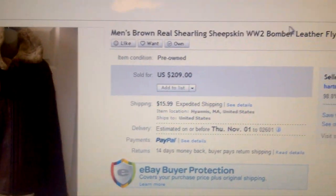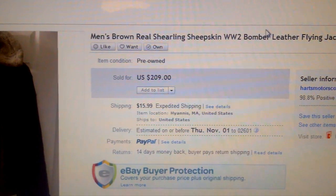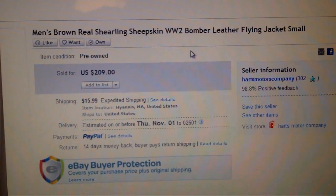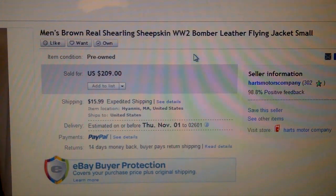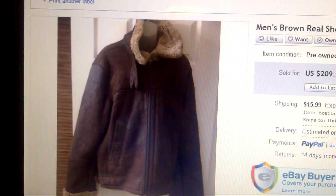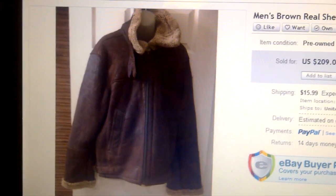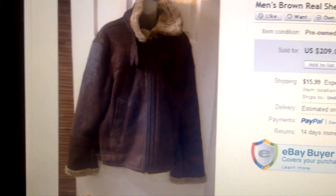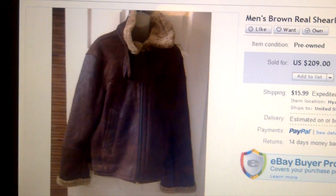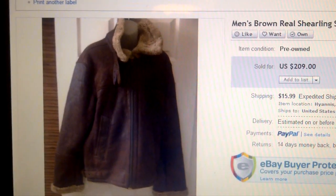Then we picked up this brown shearling lamb and leather bomber-style jacket. I actually picked this off Craigslist for $50 and flipped it and sold it for $209. That was pretty good. You can find things — it doesn't always have to be yard sales, estate sales, thrift stores, or garage sales. You can always use Craigslist too.